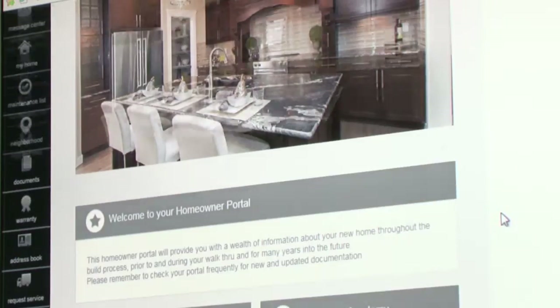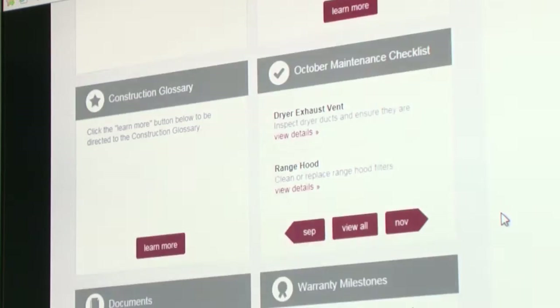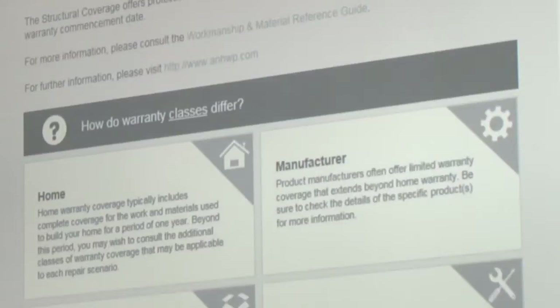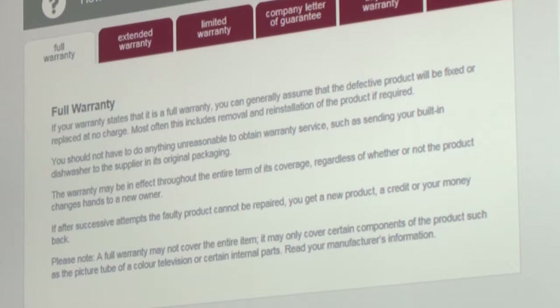Now that you've taken possession of your new home, your customer portal has additional functionality to better manage various aspects of your new home. Have a warrantied item that needs service? Use your customer portal to request an appointment. Watch this page for the status of your requests.